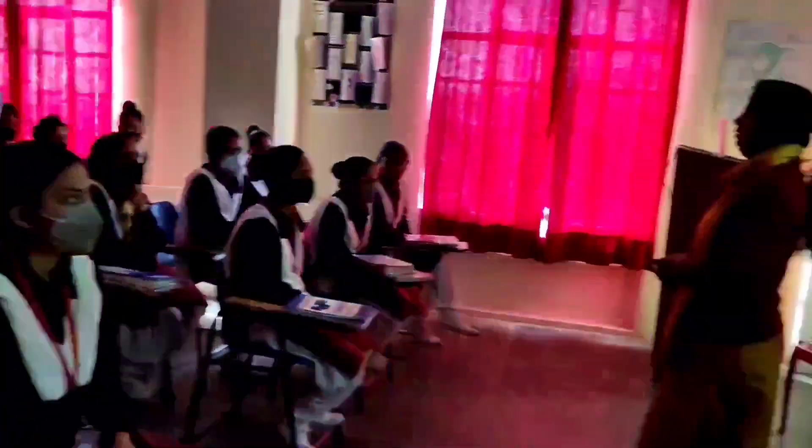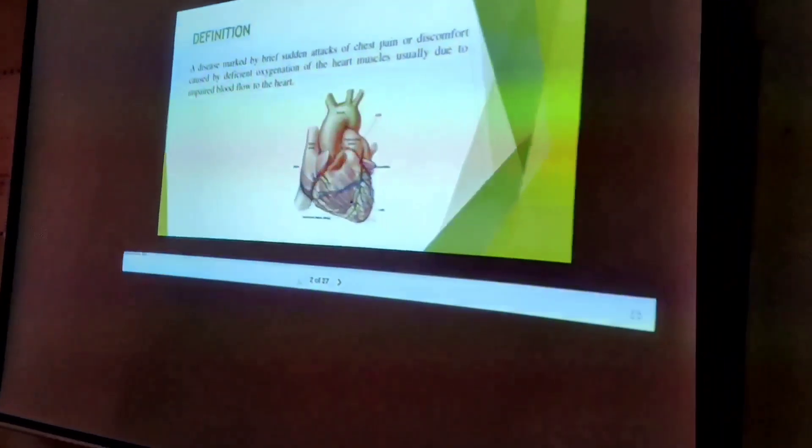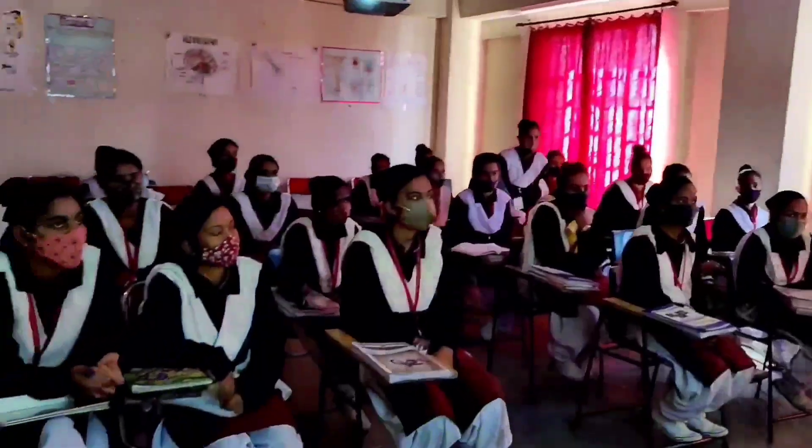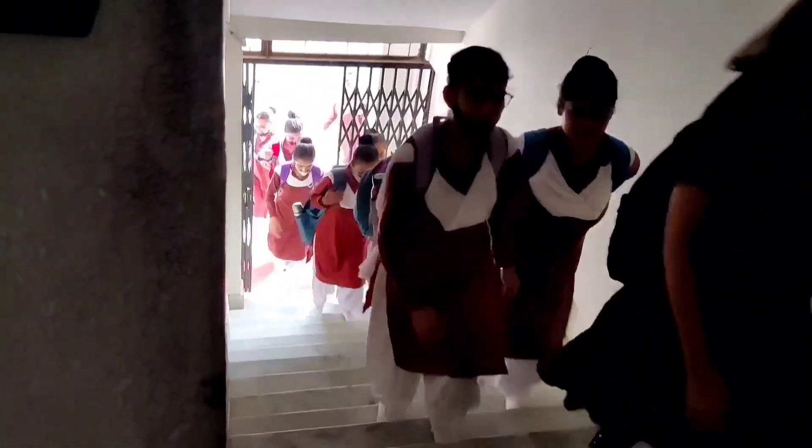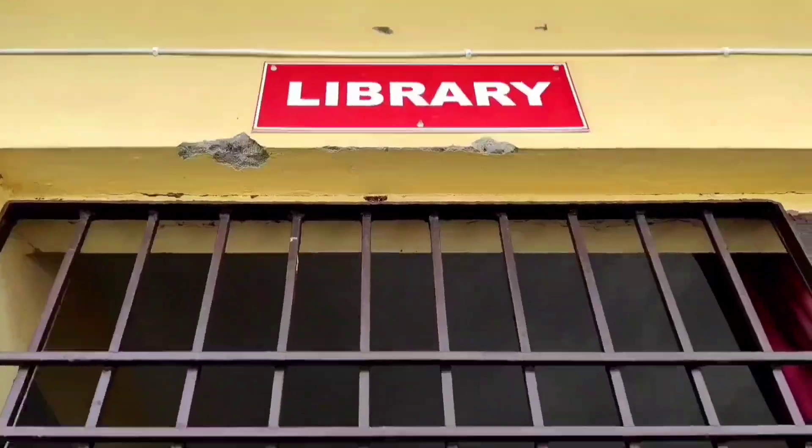College students observe a general code of conduct inside the college, wear proper uniforms, and attend their respective classes based on their allotted schedule. And now, let's go to the library.